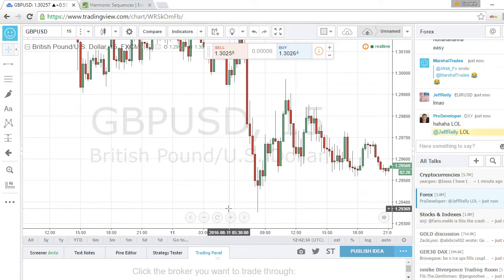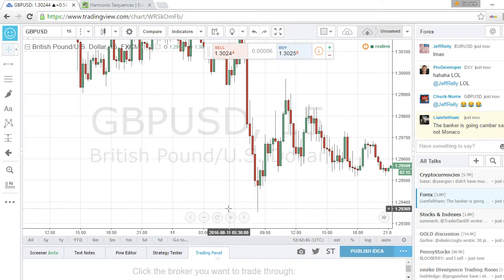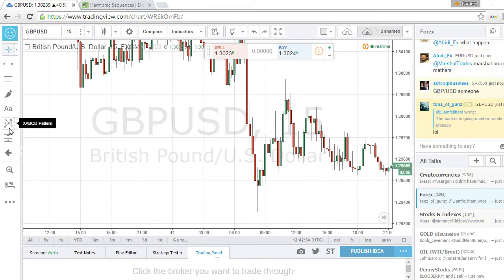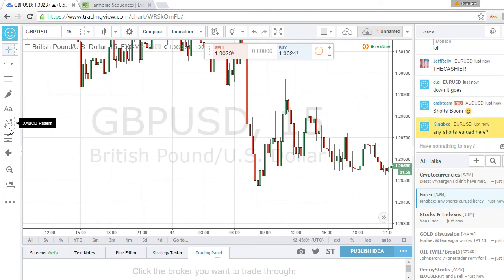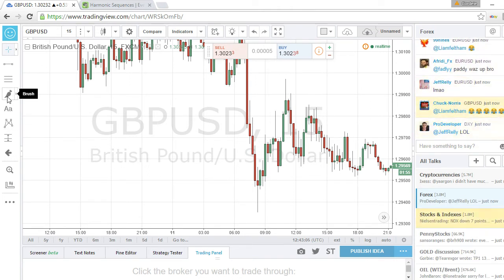This is my first time using this setup on TradingView live for you guys, so I'm still getting used to how the tools are used on here. I can see they have the Fibonacci retracement options, the text ABCD pattern completion tool, and stuff like that. It's a lot to work with here, which is honestly why I'm considering making FXCM my new broker — because I'm a pattern trader and they have all the tools I need.